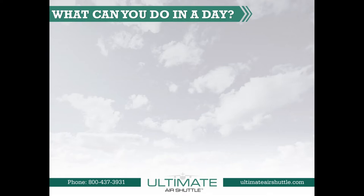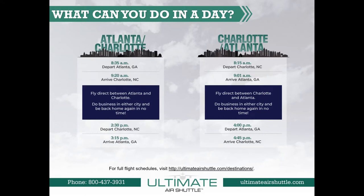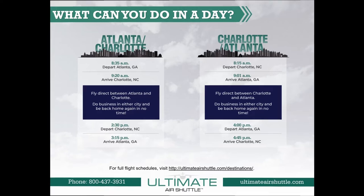The Atlanta-Charlotte Shuttle departs Atlanta at 8:35 a.m. and arrives in Charlotte at 9:20 a.m. The shuttle then returns back to Atlanta at 4:00 p.m. with an arrival time of 4:45 p.m. The Charlotte-Atlanta Shuttle departs at 8:15 a.m. and arrives in Atlanta at 9:01 a.m. The shuttle then departs back to Charlotte at 2:30 p.m. and arrives at 3:16 p.m.